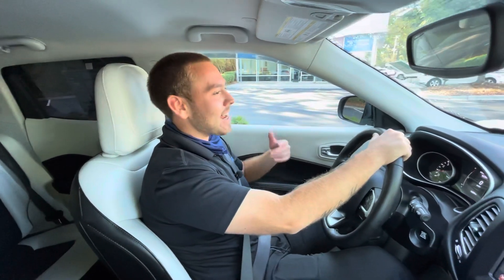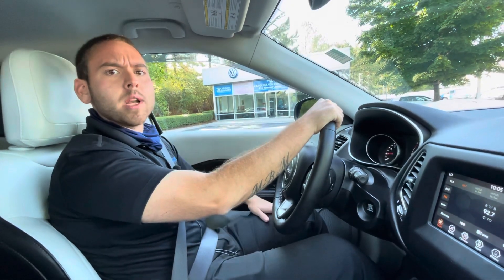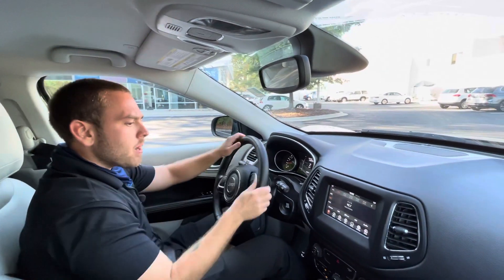Hey, good morning Carolyn! This is Nathan here at Carolina Volkswagen. I wanted to do a quick little drive-along video with you so you could really get a feel of the 2021 Jeep Compass Latitude you inquired about. I'm going to take off and show you a little bit about it.